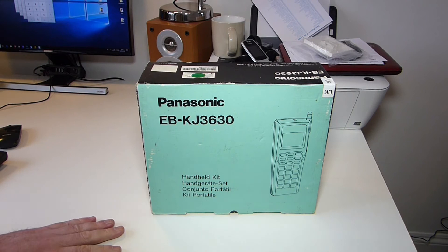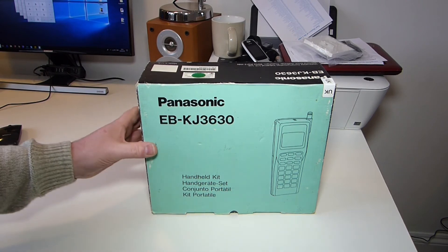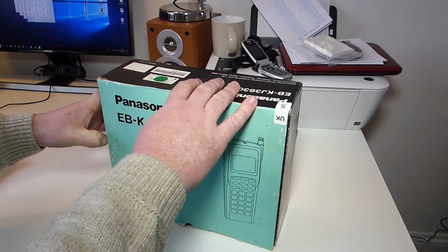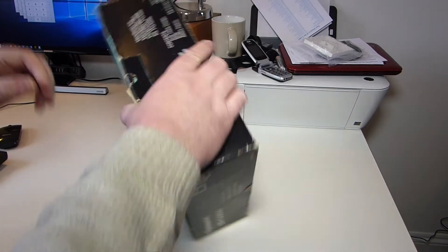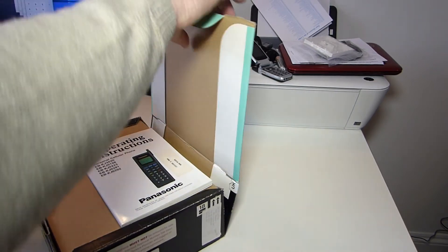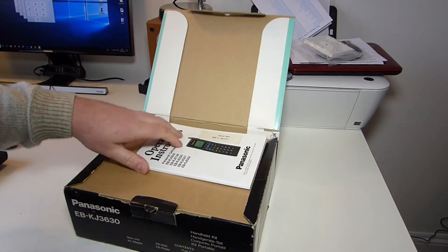Anyway, getting back onto the topic — this is a Panasonic phone. Now this is the old analogue system phone, so it won't work on today's networks. However, there is a GSM version out there somewhere, because I used to have one.